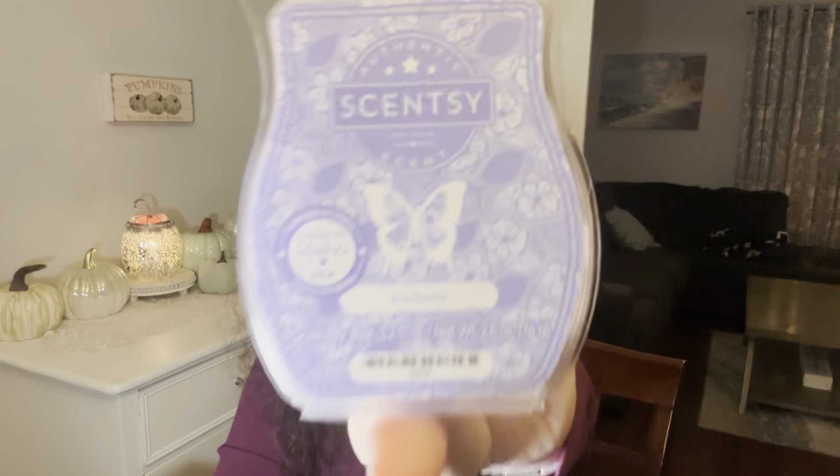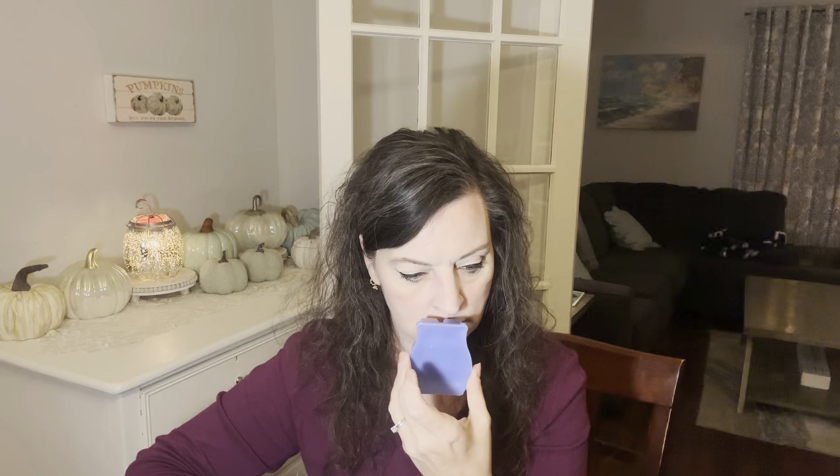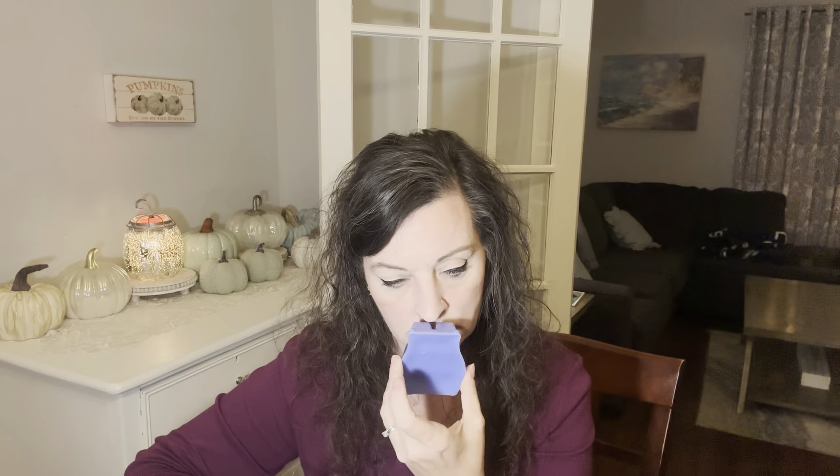Next one is Kindness: dewey greens uplift enduring notes of magnolia and white musk. It sounds amazing. I got some greens there — it kind of reminds me of a bar of fancy soap. I think I like the magnolia, the white musk. I tend to like things that smell like fresh, clean soap. That's actually really pretty.